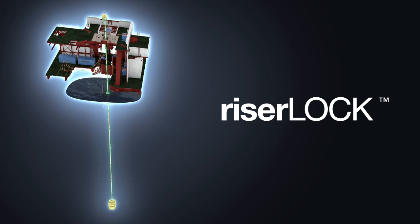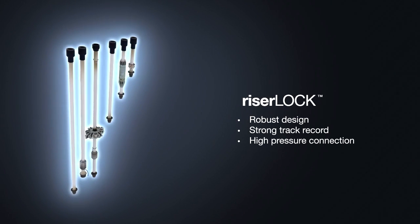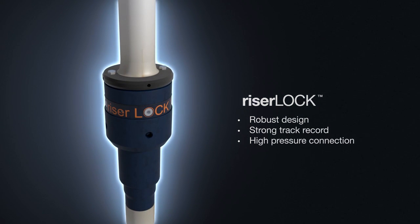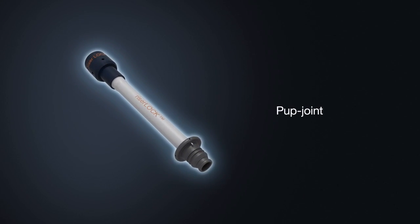The robust riser lock riser facilitates a pressure-resistant, large bore access to the well. Our technology has been developed and optimized over decades, which has resulted in our connection system having the reputation of never failing. The perfect combination of load-bearing connections between a moving rig and the static seabed is essential.